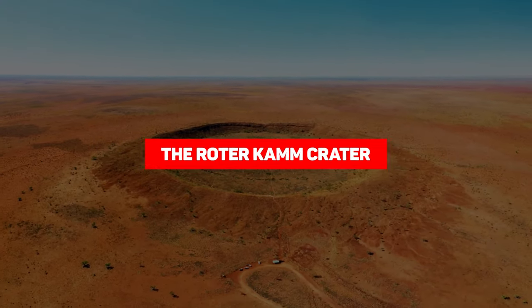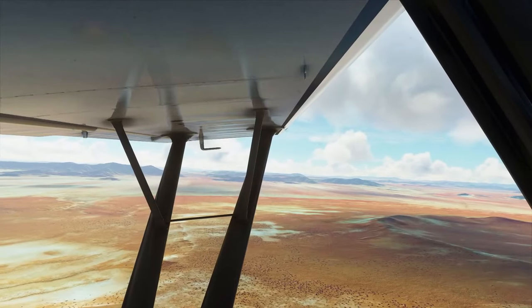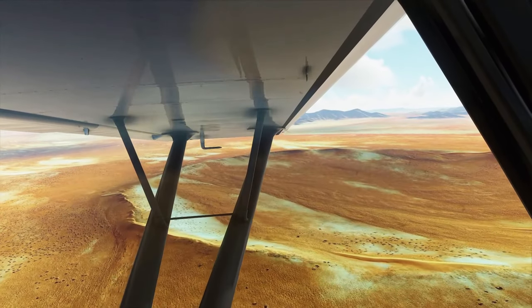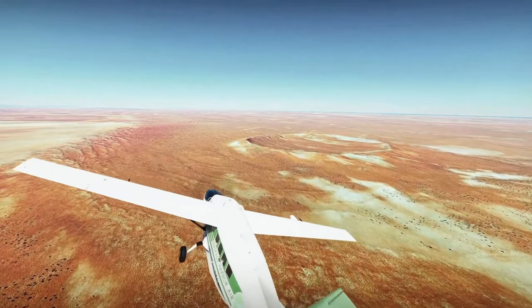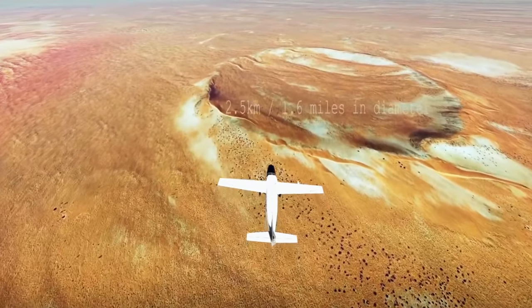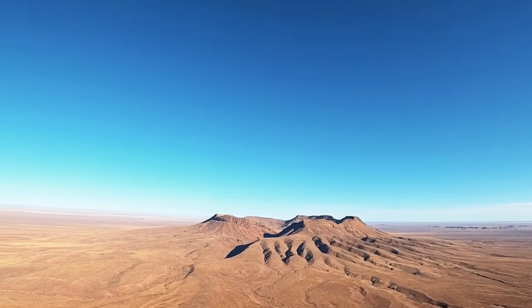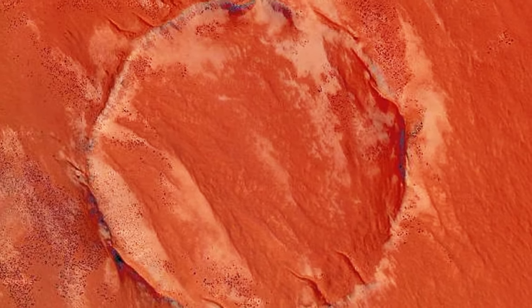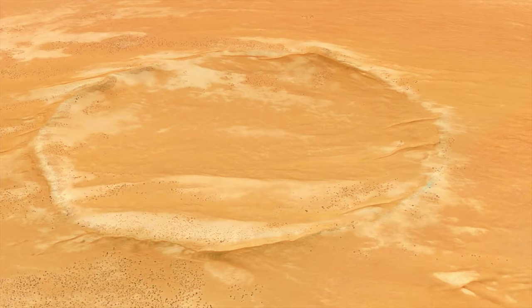The Rotor Comm Crater is one of the most fascinating natural wonders in the world. It's a huge impact crater located in the Namib Desert in southern Namibia, formed about 5 million years ago when a large meteorite crashed into the Earth with tremendous force. The crater is about 2.5 kilometers in diameter and 130 meters deep, surrounded by a ring of red sandstone hills — giving it the name Rotor Comm, which means 'red comb' in German.